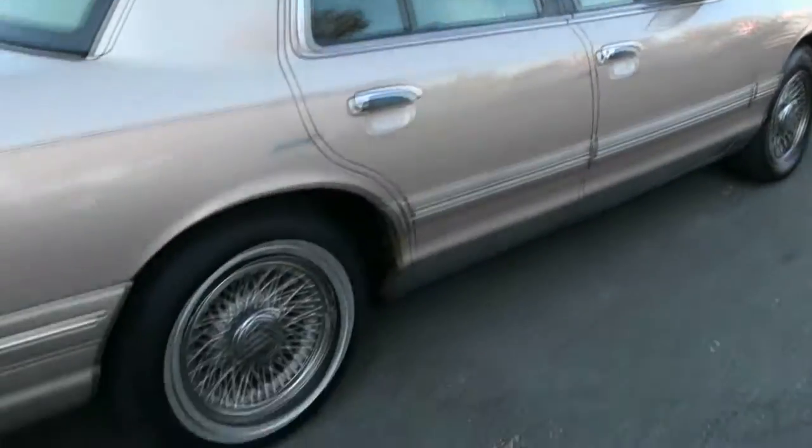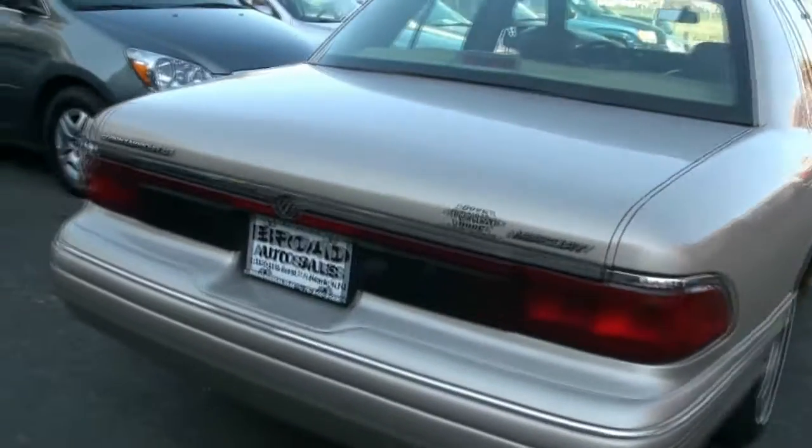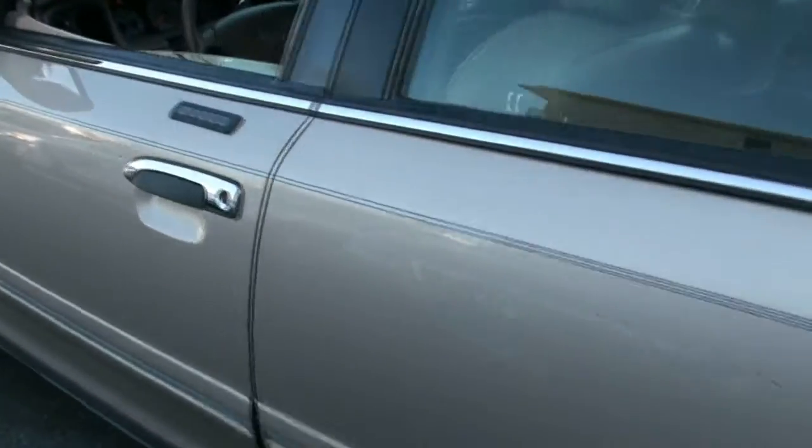Power seat also on the passenger side. Very clean interior also. That's a little side swipe there. This one is a LS model luxury. Has the code key.